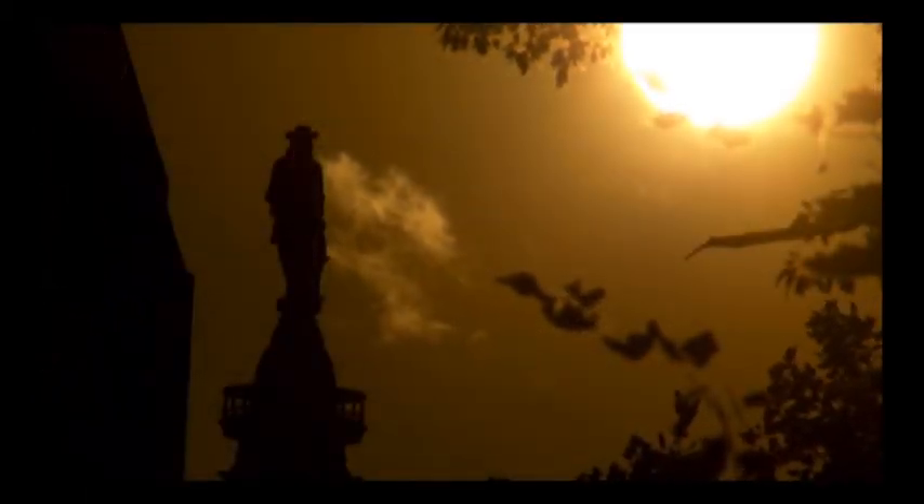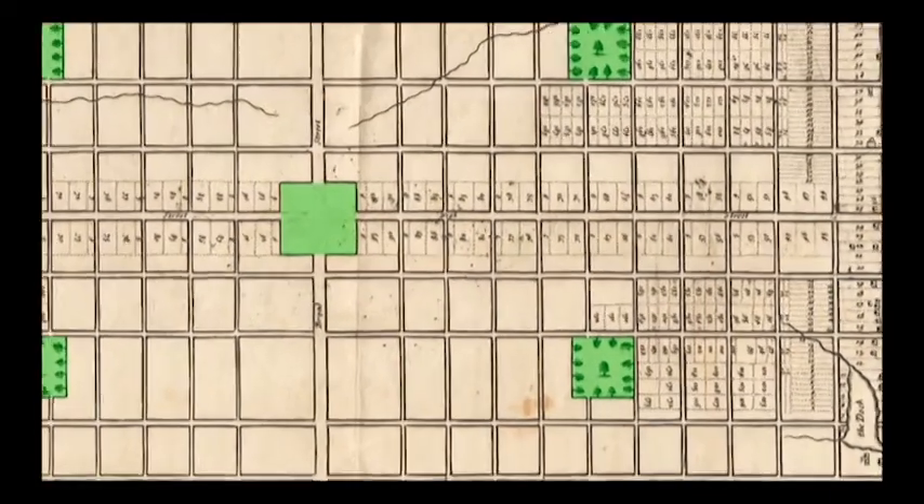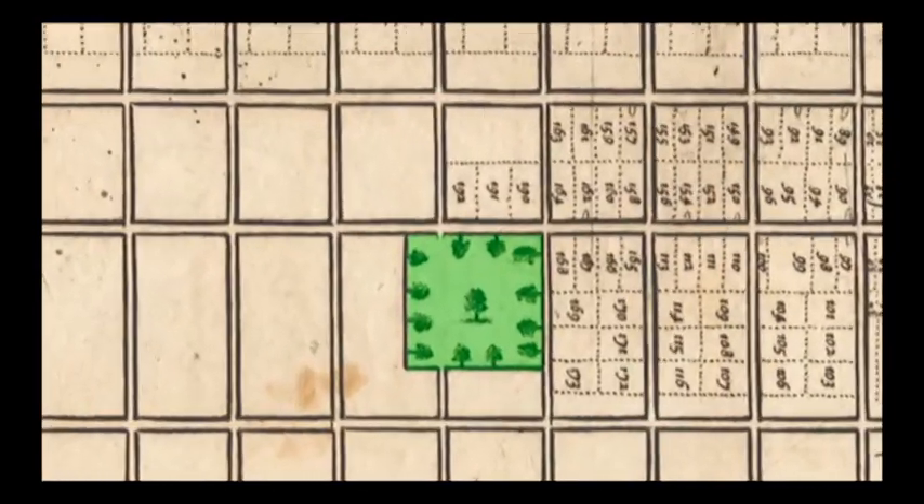In 1682, William Penn developed the plan for his green country town, which included five large green squares. This design was an effort to prevent harm to the new city like the Great Fire of London.